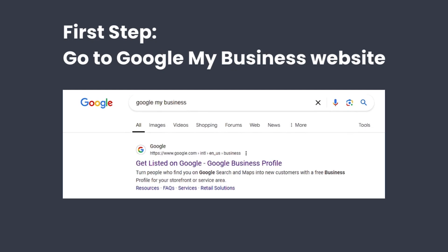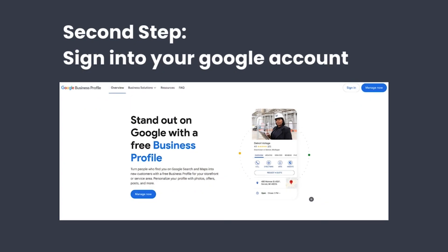Now that you know why it's so important, let's get into the nitty-gritty of setting it up. Once you watch this video you'll realize how easy it is to set up. Step one is to head over to the Google My Business site — just search Google My Business and click the link.